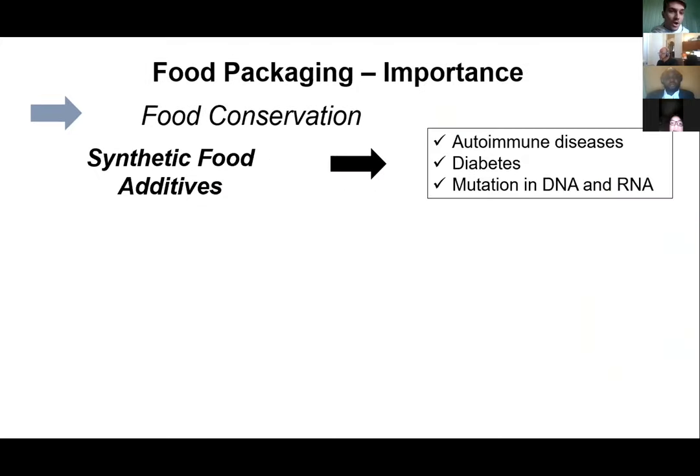However, this is a problem, because there are many studies that show concerns about the use of synthetic food additives and especially their consumption, which is related to many problems including autoimmune disease, diabetes, mutation of DNA and RNA, and the decrease of enzymes responsible for many biological processes. Based on this, as scientists and researchers, we needed to find a new way to substitute the use of these synthetic food additives.